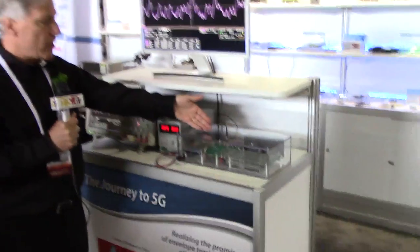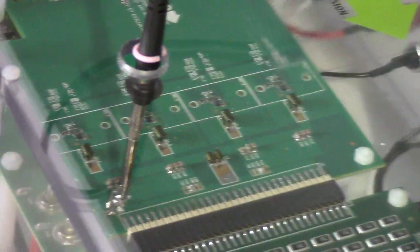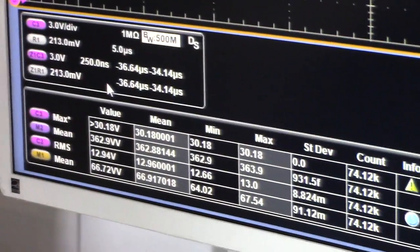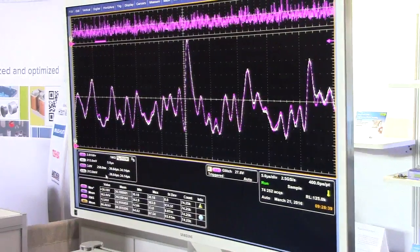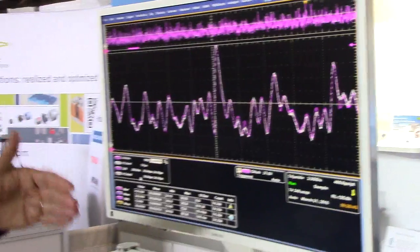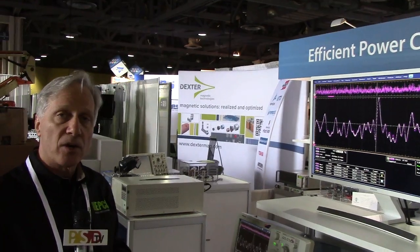Here is our demonstration board showing a four-phase envelope tracking power supply, each phase running at 25 megahertz. You can see on the screen it's actually running a mean power of 67 watts with a peak power of 362 watts, so it's a lot of power out of very tiny devices. The white signal is the reference signal and the magenta is our tracking of that signal with a bandwidth of about 20 megahertz and less than one and a half percent distortion.